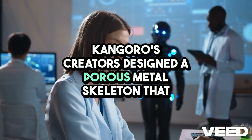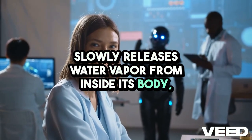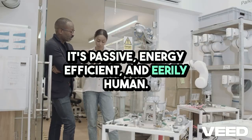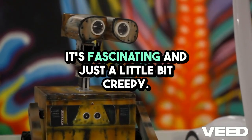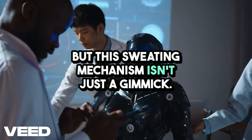Kangoro's creators designed a porous metal skeleton that slowly releases water vapor from inside its body, allowing heat to escape through evaporation. It's passive, energy-efficient, and eerily human. You can actually see the water seeping out of its joints as it works out. It's fascinating — and just a little bit creepy.